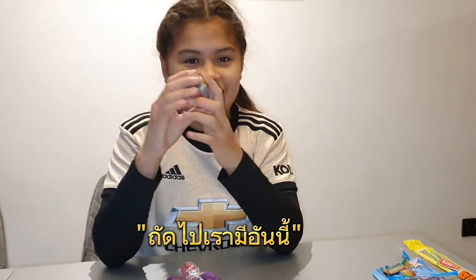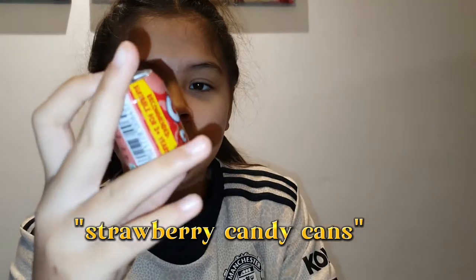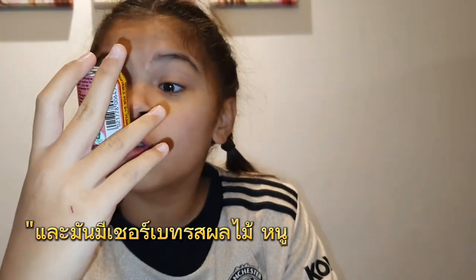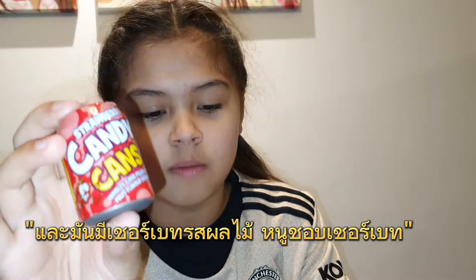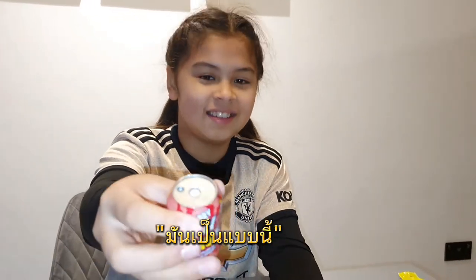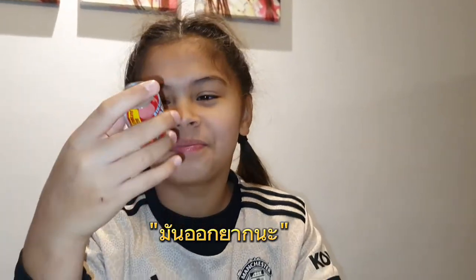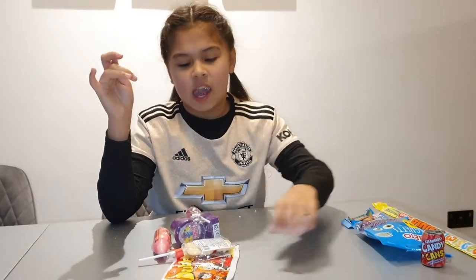Next we have a strawberry candy can and it has fruit flavoured sherbet. I love sherbet, so I hope this is good. You touch it like this and pour it in your mouth, I'm guessing. It's not coming out. It's good, but it's hard to get it to come out. Eight and a half out of 10.